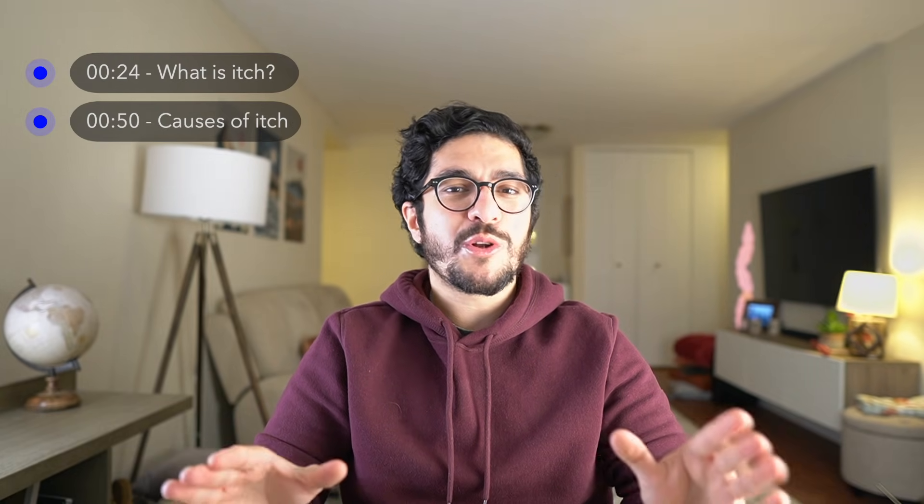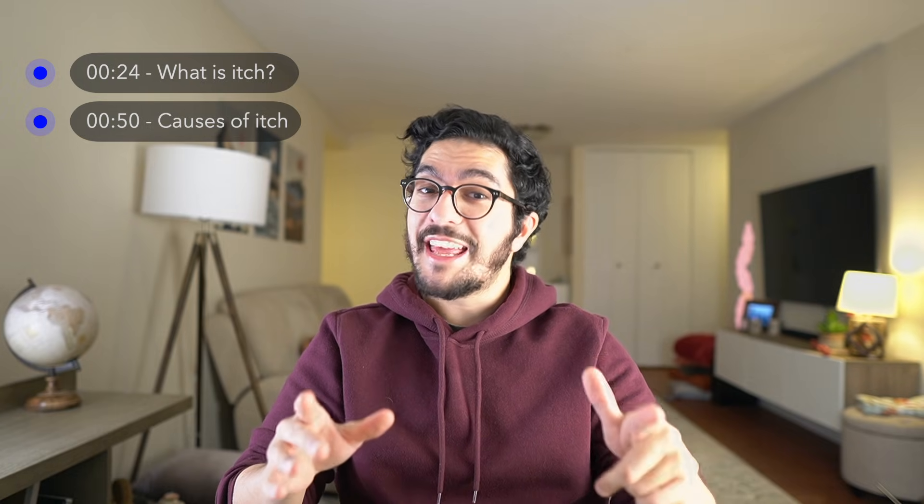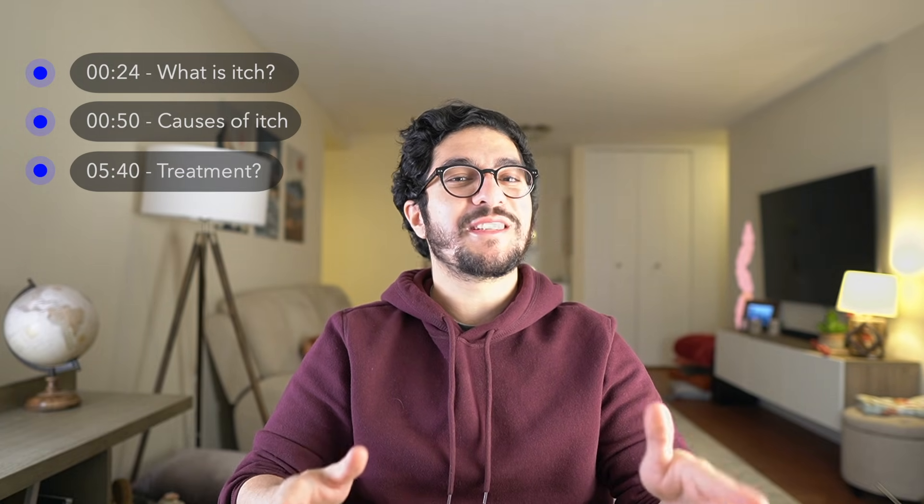I'm going to start by giving you a brief introduction to what itch is, then I'm going to be talking about the most common causes of itch that I see in my patients, and I'm going to end the video by teaching you guys some strategies on how to deal with itchy skin.